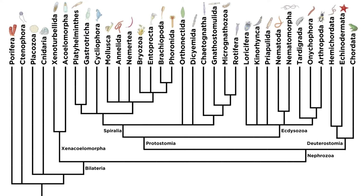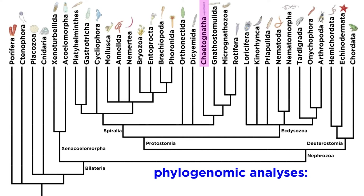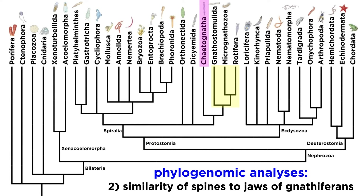Let's discuss arrow worm classification. Looking at our diagram of animal phyla, we can see that the arrow worms sit within Spiralia. This is based on the book The Invertebrate Tree of Life by Gonzalo Giribet and Gregory D. Edgecombe. These researchers have placed the arrow worms there due in part to phylogenomic analyses, namely an analysis of Hox genes across the protostomes, and the morphological similarities of the grasping spines of the arrow worms to the jaw-like structures of the Gnathifera, which we will discuss momentarily.